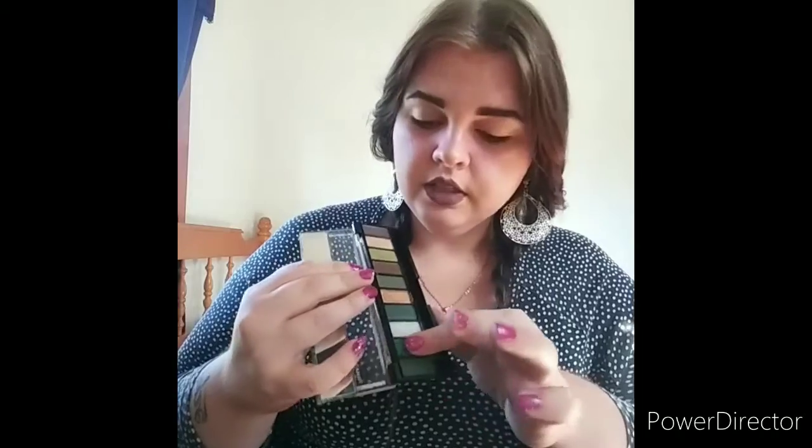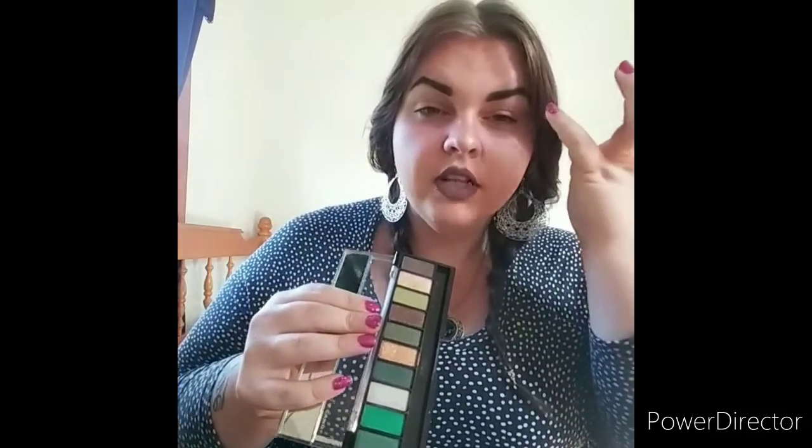The first eyeshadow palette is Hard Candy and it's called 'Green with Ivory.' I picked this one up at Dollar Tree. I haven't seen it recently since I found it that one day. I'll do a few swatches. I'm going to use this green because this is one of my favorite palettes — I actually have this color on my lid right now, just a little so it's not too bright.